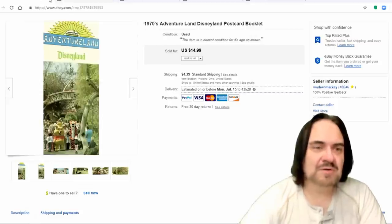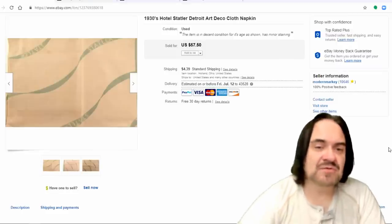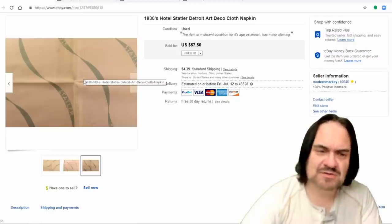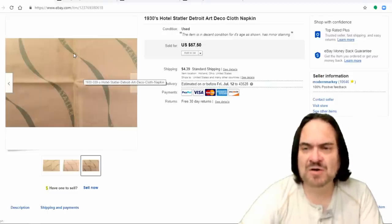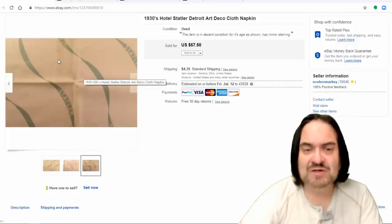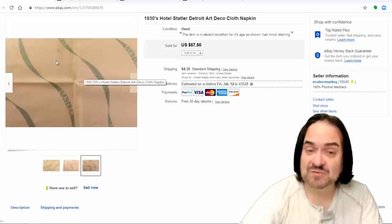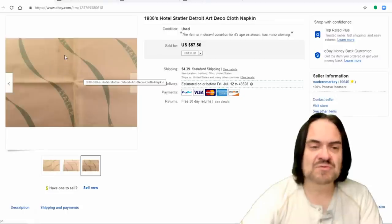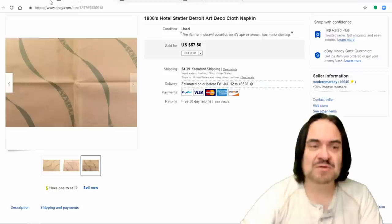Next one here is a Hotel Statler from Detroit — it's a cloth napkin. Nothing fancy; it's a dulled pink with gray textural stripes running across it. I took $30 on this; I had a couple of these and paid a dollar a piece. This kind of stuff always sells — even paper napkins from hotels can get $50 or $60 if it's the right one or old enough. Paper napkins go all the way back to the 1880s and 1890s. Hotel buffs will have them professionally cleaned, framed, and matted on their wall.